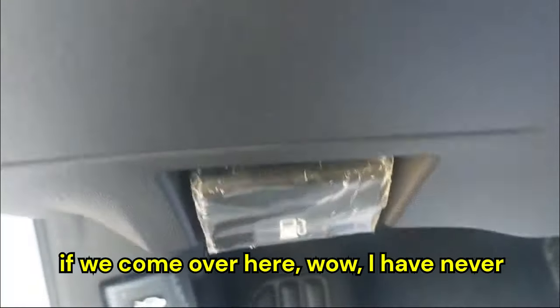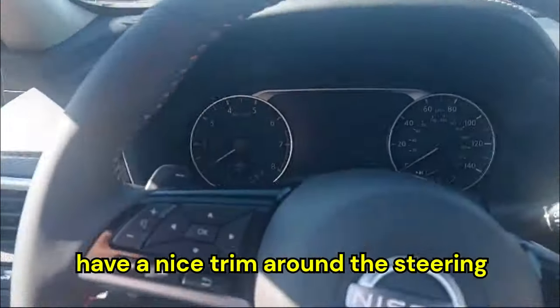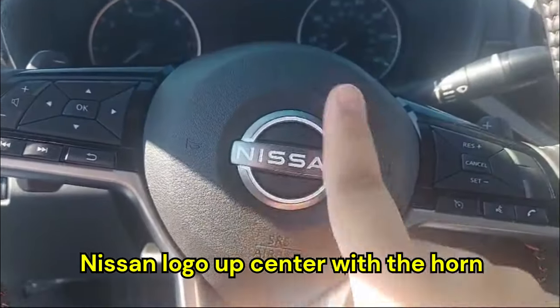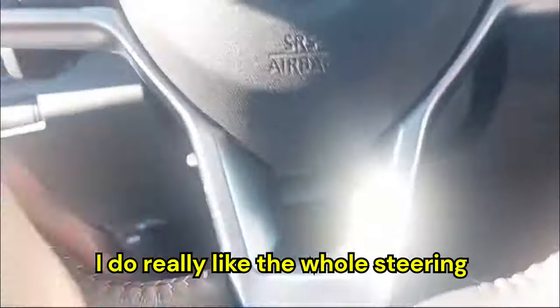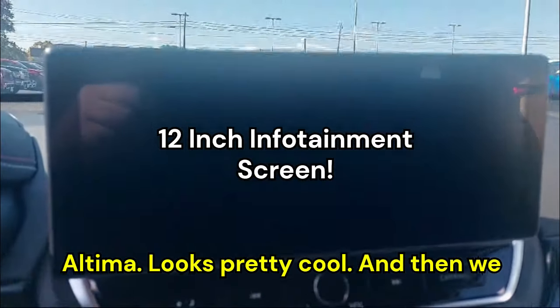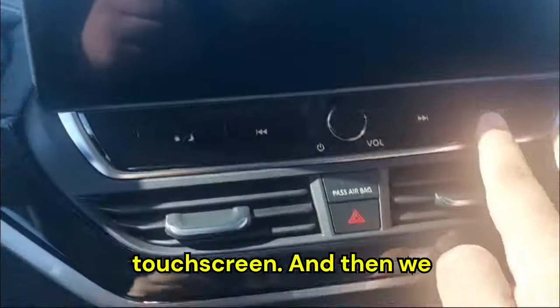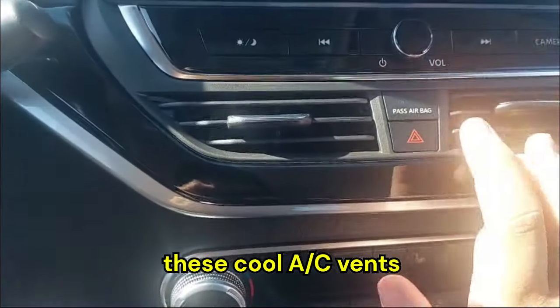There's a fuel cap locator on the dash — I've never seen that before. We have a nice trim around the steering wheel with soft touch, the Nissan logo and horn up center, and cruise control. The Altima gets the newer 12-inch infotainment system, which looks pretty cool, along with physical controls for the touchscreen.